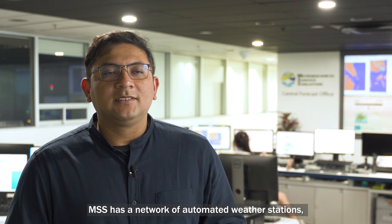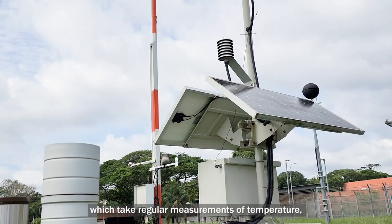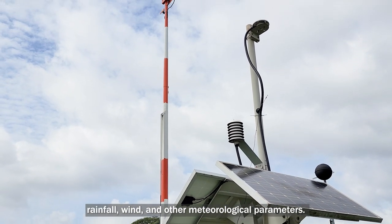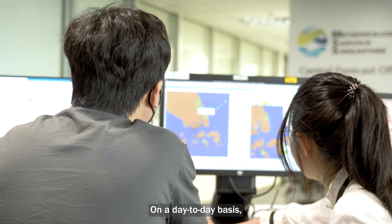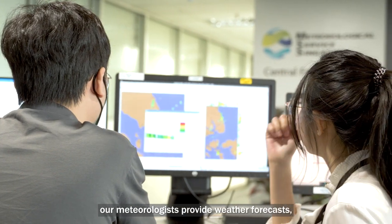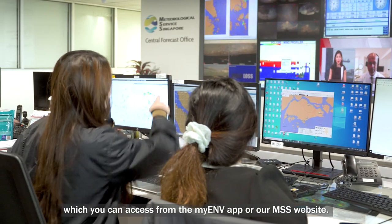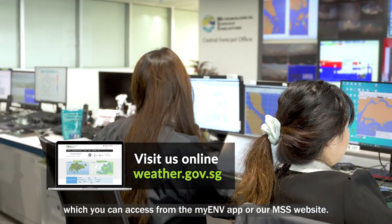Across Singapore, MSS has a network of automated weather stations which take regular measurements of temperature, rainfall, wind and other meteorological parameters. On a day-to-day basis, our meteorologists provide weather forecasts, including daily maximum and minimum temperatures, which you can access from the myENV app or our MSS website.